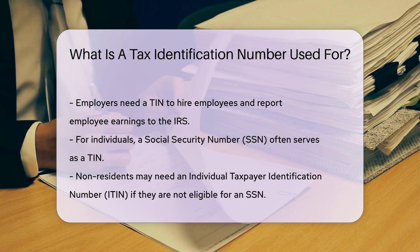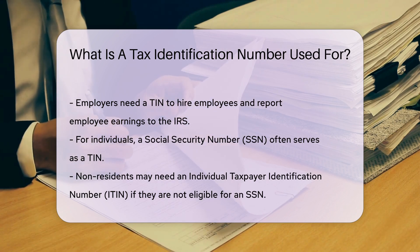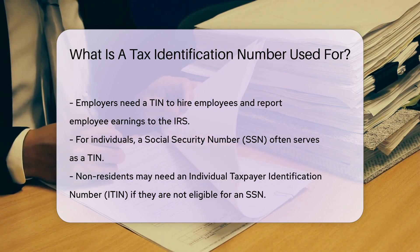Financial institutions use TINs to report interest, dividends, and other income to the IRS. This ensures that all income is accurately reported and taxed.